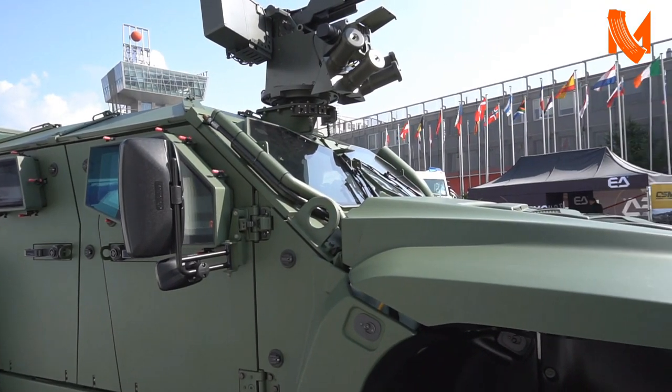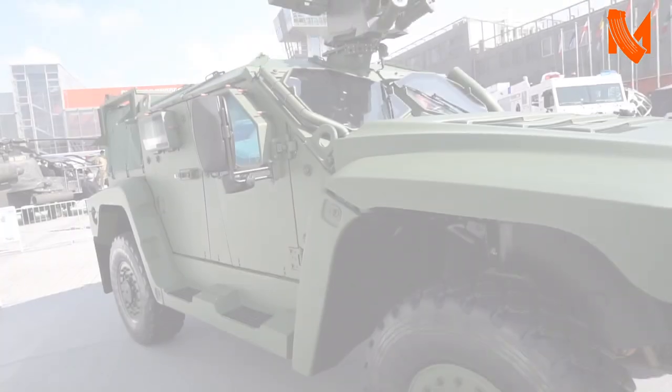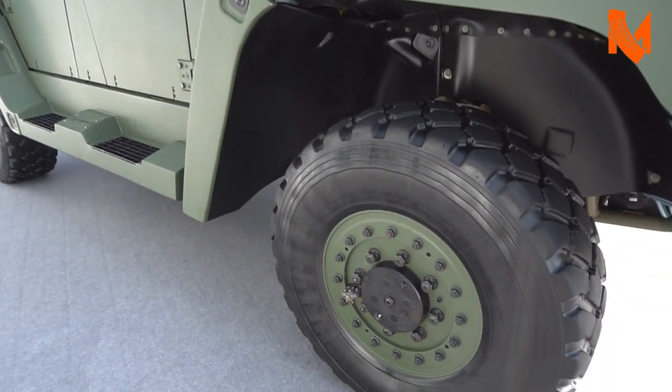This is a vehicle that is 10.4 tonnes GVM, 7.4 tonnes kerb weight, so it has a payload of three tonnes. We have it today configured with a number of systems that are dedicated to the Polish market.